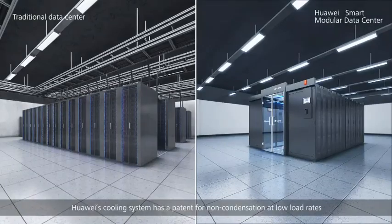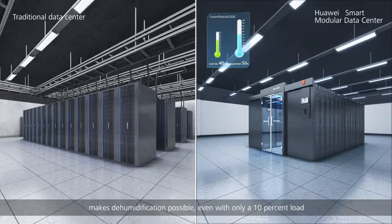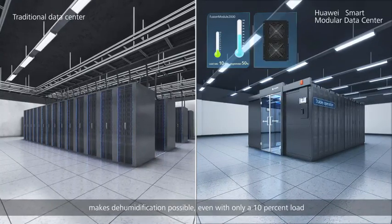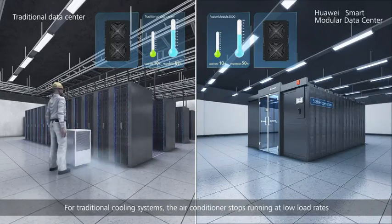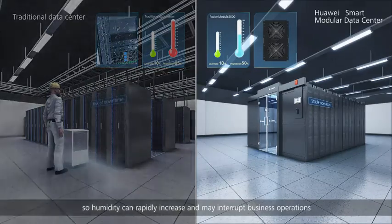Huawei's cooling system has a patent for non-condensation at low load rates, making dehumidification possible even with only a ten percent load. In contrast, traditional cooling systems stop running at low load rates, causing humidity to rapidly increase and potentially interrupt business operations.